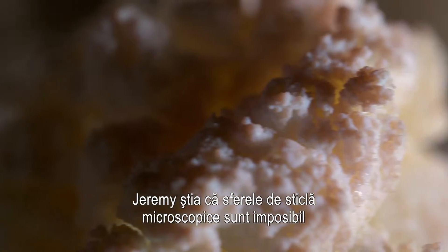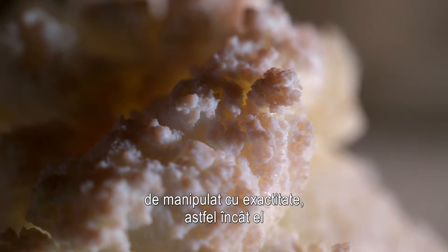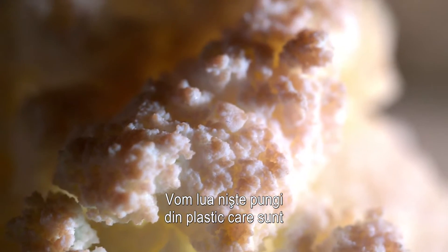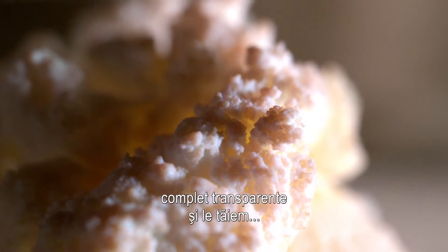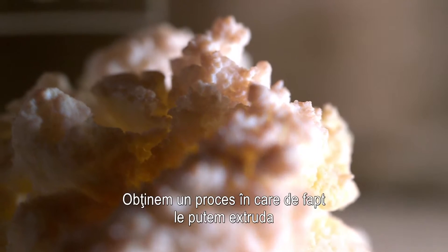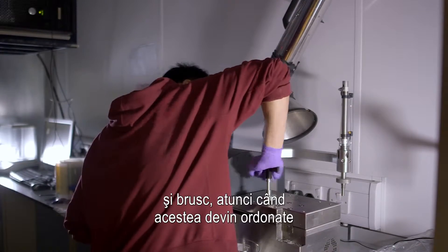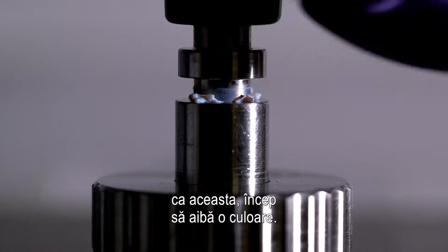Jeremy knew that microscopic glass spheres would be impossible to manipulate accurately, so he manufactured his own plastic spheres. We take essentially plastic bags, which are completely transparent, chop them up, and then use a process to extrude them — and suddenly, when they become ordered, they start having a colour.